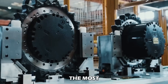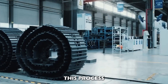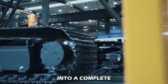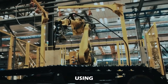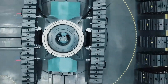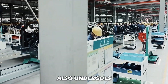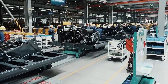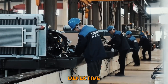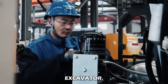Now comes the most exciting part — the engine installation of the Komatsu excavator. This process involves assembling the engine components into a complete engine unit using specialized machinery and skilled technicians. Just like previous integration steps, this stage also undergoes performance testing and quality control of engine components, checking for defects and verifying that they meet the quality standards of the Komatsu hydraulic excavator.